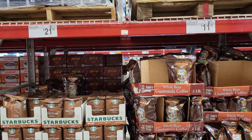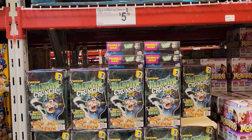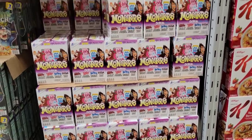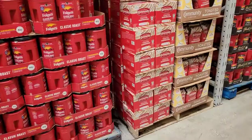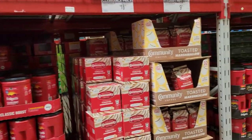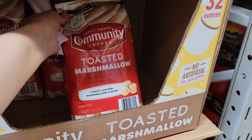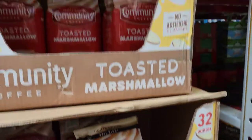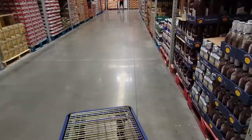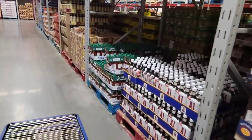They have — let me show you guys this — some Halloween snacks or cereal; they had the Halloween cereal. But this is what I really wanted to show you: they had this Community toasted marshmallow coffee. I kind of want to get it, but not in a big bag because what if I don't like it? That caught my attention — toasted marshmallow coffee. Have you had that before? Is it good? Let me know, because I'm kind of curious to try it.